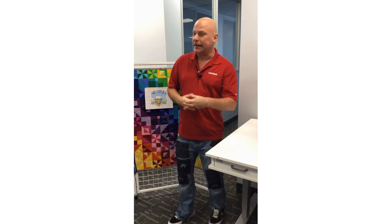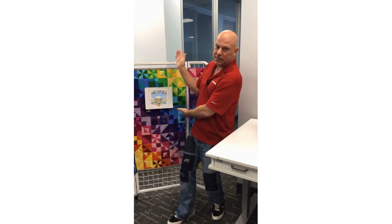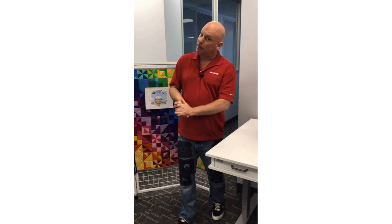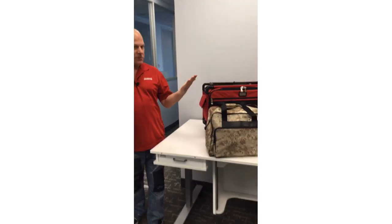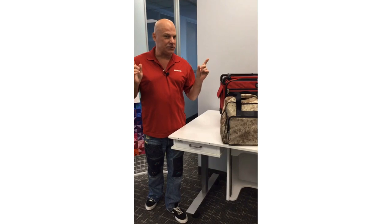Hello everyone, thank you so much for joining me. My name is Michael Smith, the National Consumer Education Manager of Janome Canada. It's time for another Janome's Magical Machine Mystery Tour. I'm joined by my lovely right-hand woman Tanya, our Parts, Notions and Accessories Coordinator. It's been a while since she's been here to film, but you'll see why I need some help today.